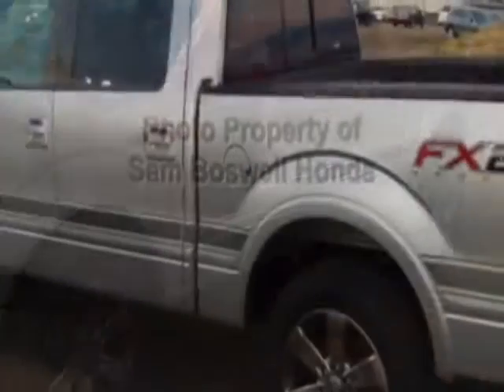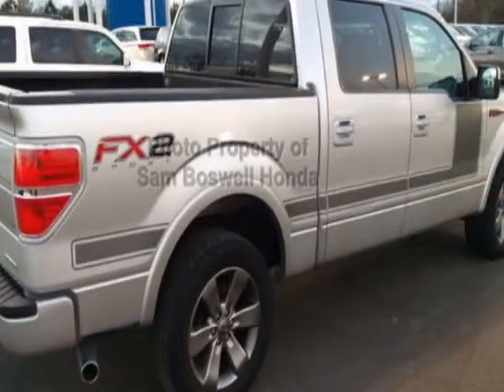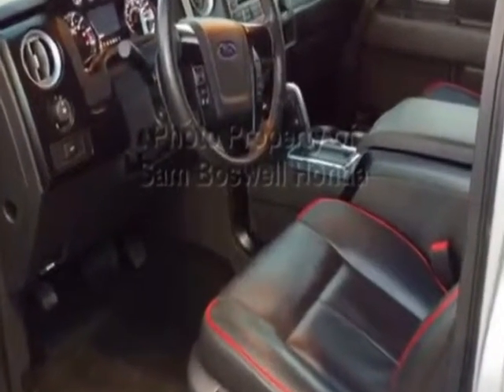This vehicle gets an estimated 15 miles per gallon in the city and an estimated 21 on the highway. This F-150 boasts a 5.0 liter engine and has an automatic transmission.